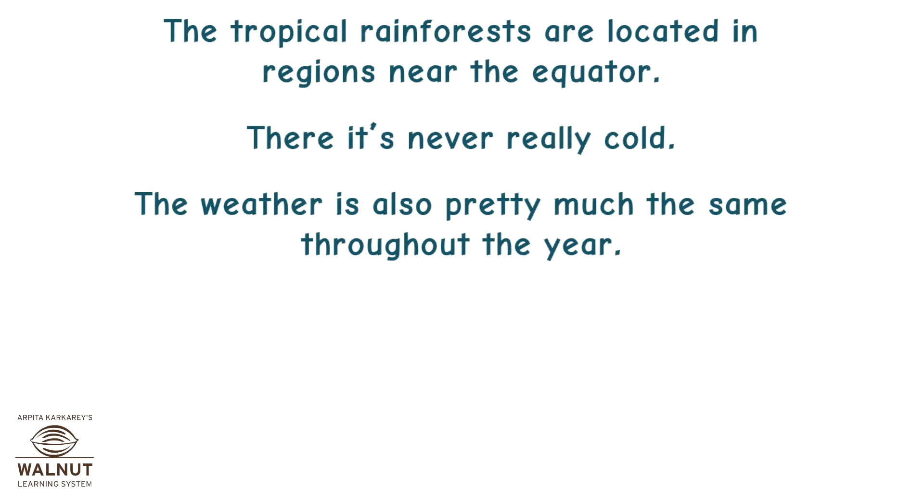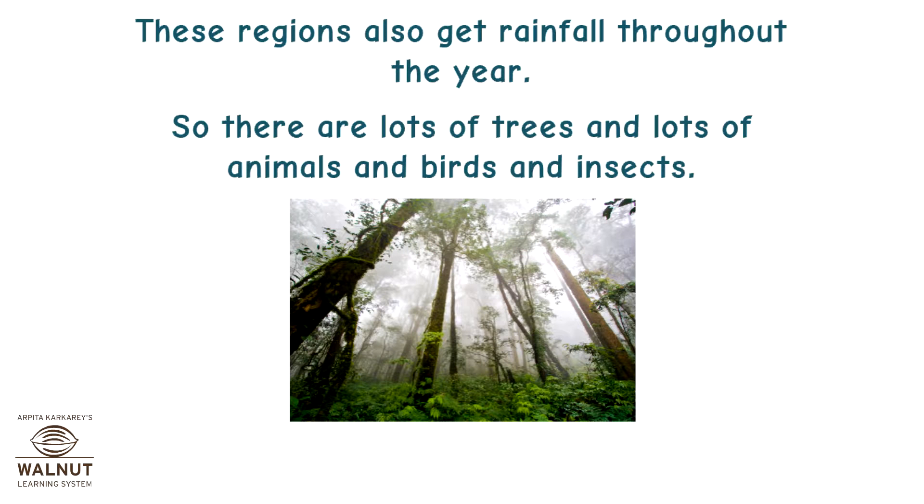The tropical rainforests are located in regions near the equator. It's never really cold there, and the weather is pretty much the same throughout the year. These regions also get rainfall throughout the year.